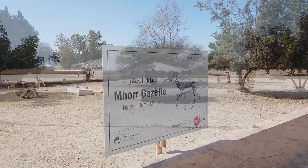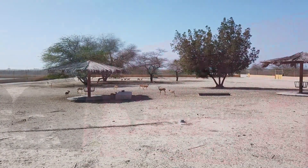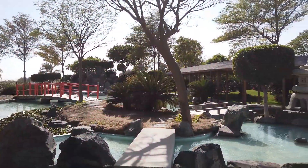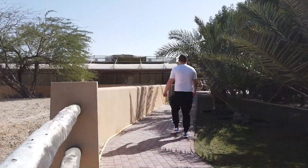The Al-Areen Wildlife Park is a nature preserve and zoo located in Sakhir. The park features more than 45 species of animals, 82 species of birds and 25 species of flora, so it's a must to add to your itinerary.